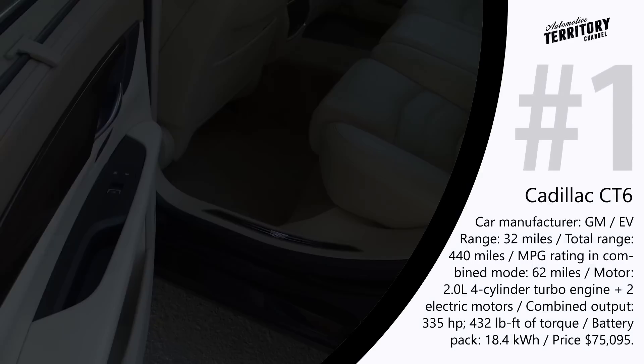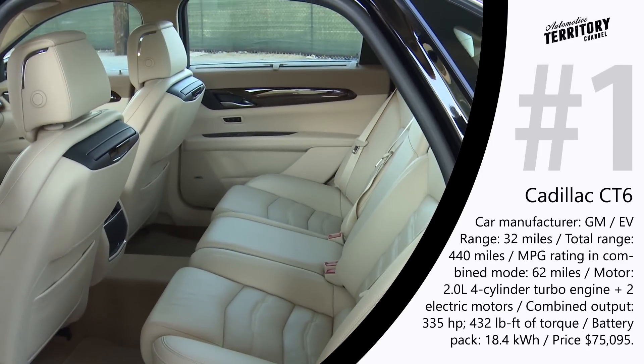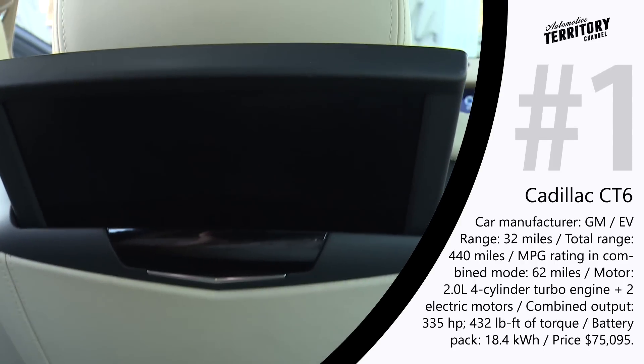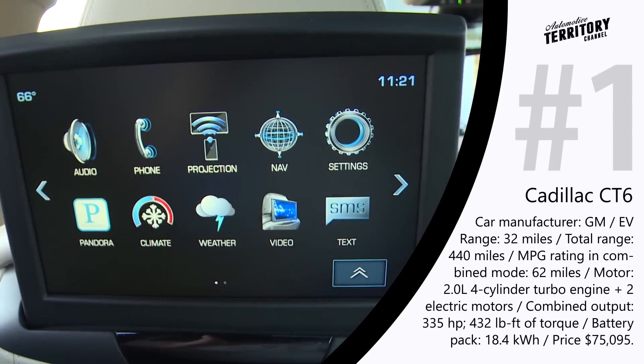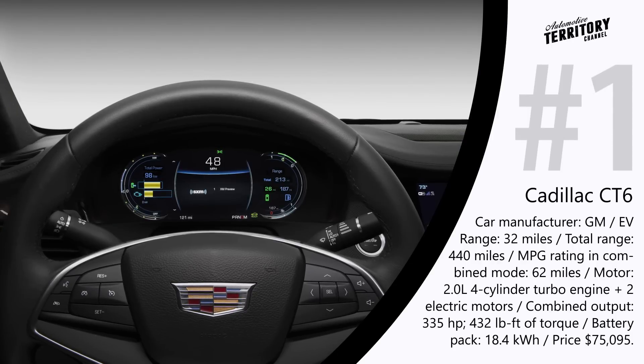Overall, this model has a distinctive elegant design of a true Cadillac. Both interior and exterior elements were meticulously decorated with materials of the best quality. The CT6 is forever changing our idea of what to expect from a plug-in hybrid.